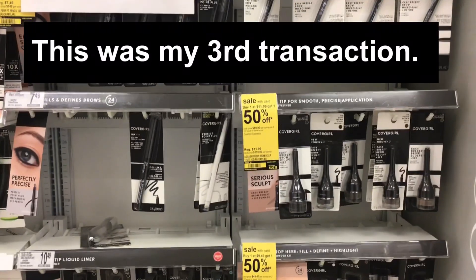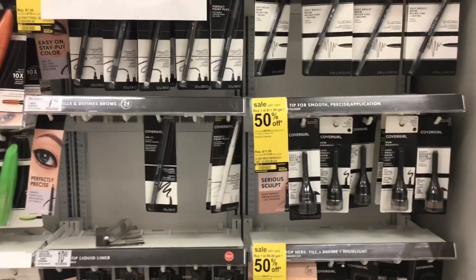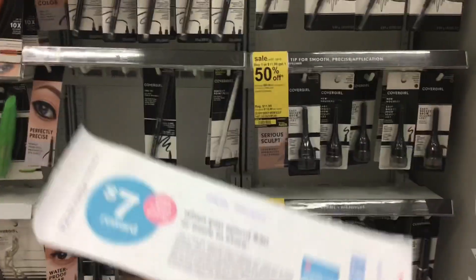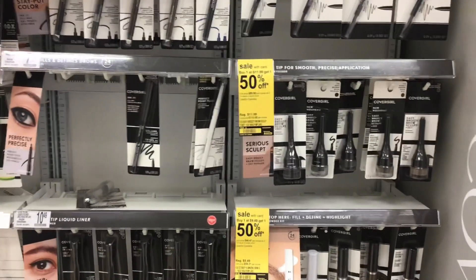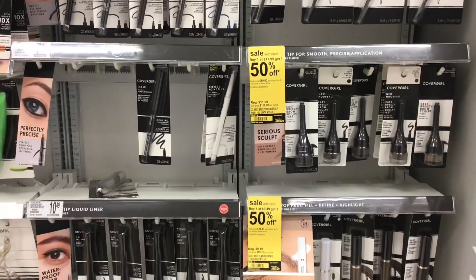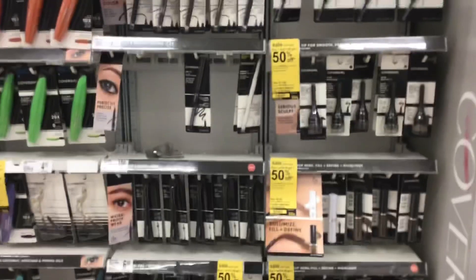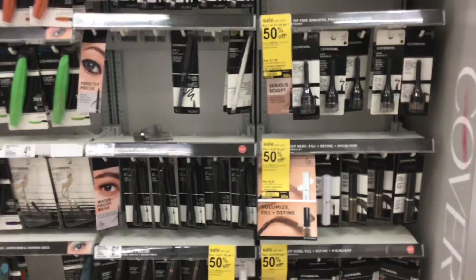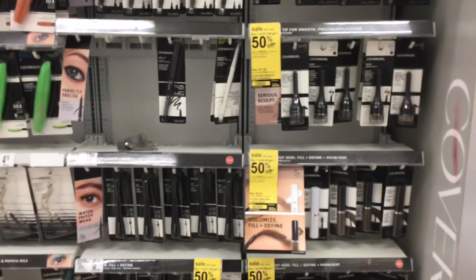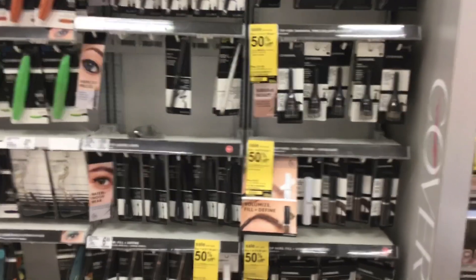For my second transaction, I'm doing the spend $35 get 10% off, combined with the spend $30 get 7,000 points paper Catalina booster. Because I'm using that Catalina booster, I will not be able to use points to pay on this transaction and still get the 7,000 points back. I'll also be using paper coupons. If you don't have paper coupons, I'll show you an alternate option using all digital coupons.